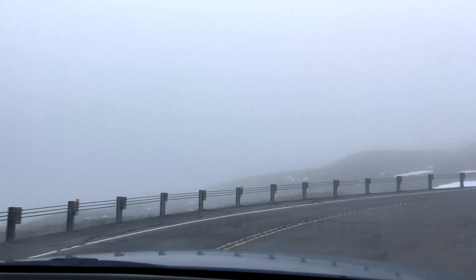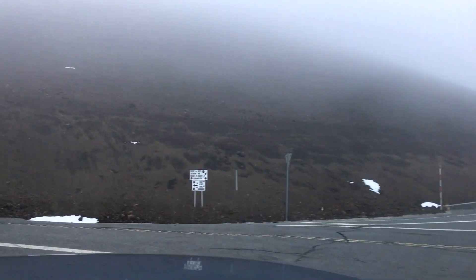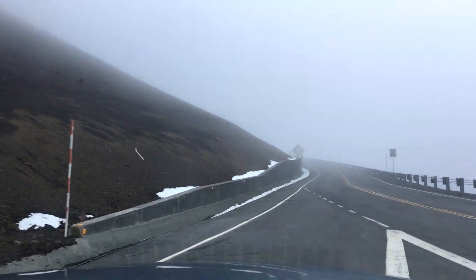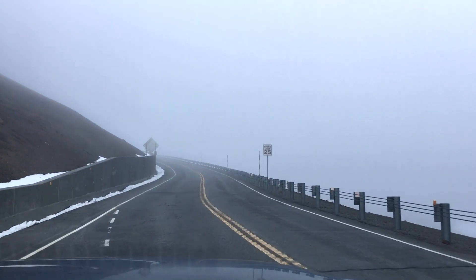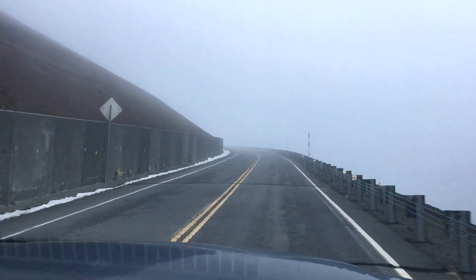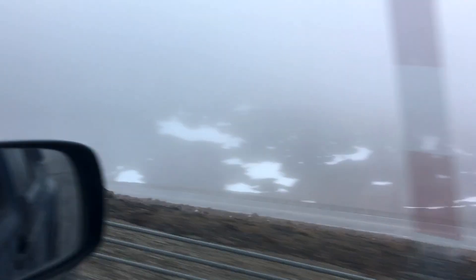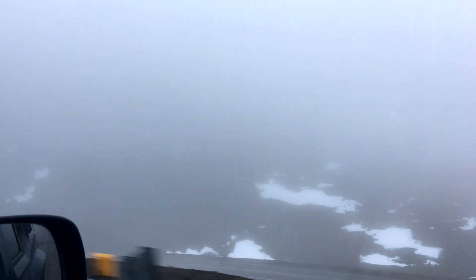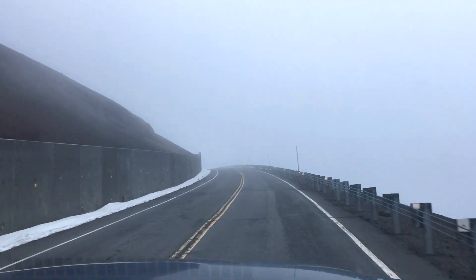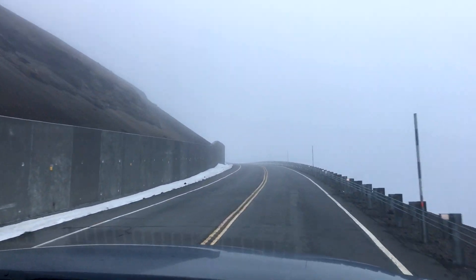Apparently we have reached the top and there are telescopes hiding out there somewhere. We can see the CFHT, IRTF, and JCMT in that direction. We're heading to the very top first. There are still little remnants of snow on Hawaii in the spring — you can actually see more of it down there. I've heard that people take snow down to the bottom and build snowmen on the beach in their backyard.